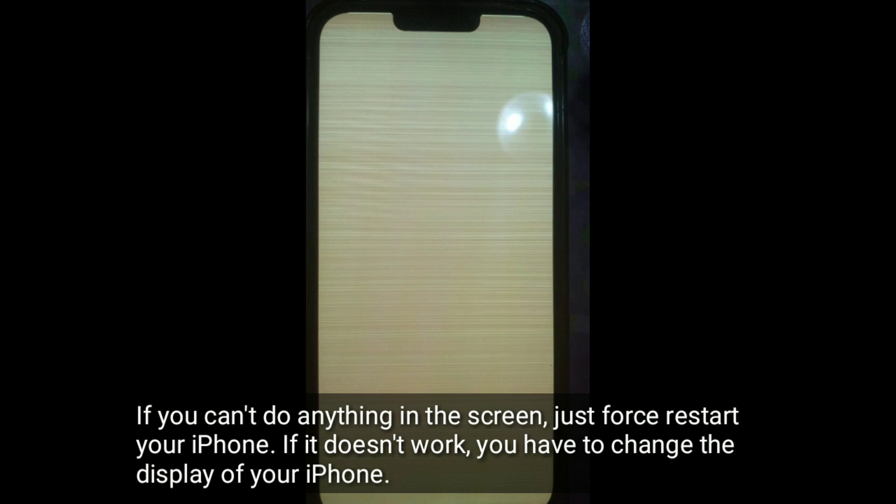If you can't do anything on the screen, just force restart your iPhone. If it doesn't work, you have to change the display of your iPhone.